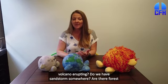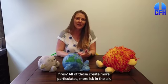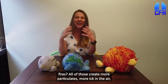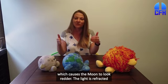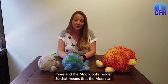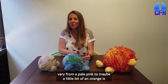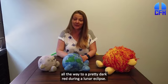Is there a volcano erupting? Do we have sandstorms somewhere? Are there forest fires? All of those create more particulates, more particulates in the air, which causes the Moon to look redder. The light is refracted more, and the Moon looks redder. So that means the Moon can vary from a pale pink, maybe a little bit orangish, all the way to a pretty dark red during a lunar eclipse.